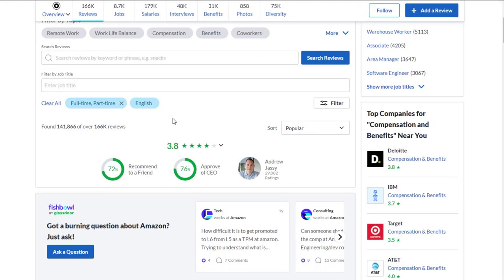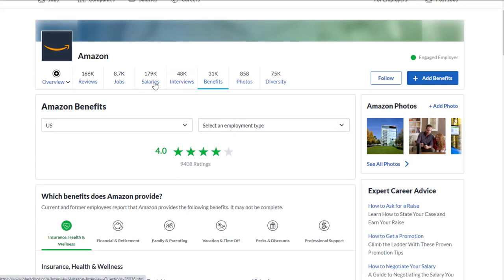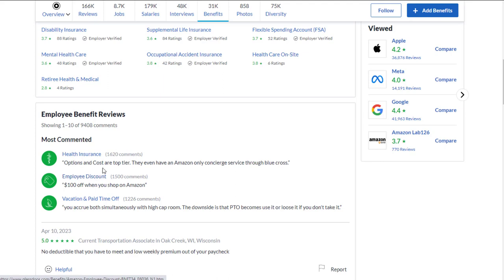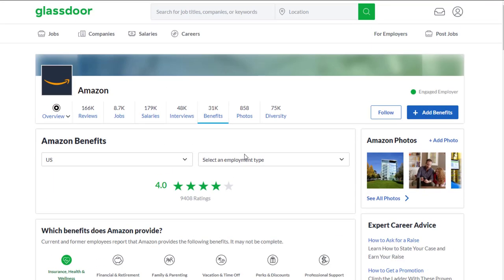Amazon has 166,000 reviews with a 3.8 out of 5 stars rating, and 72% recommend working there to a friend. They do have benefits — including an employee discount, $100 off when you shop on Amazon, and vacation paid time off. Options and costs are top tier, and they even have an Amazon-only concierge service through Blue Cross for health insurance. PTO is accrued simultaneously with high cap room, though it does become use-it-or-lose-it if you don't take it.